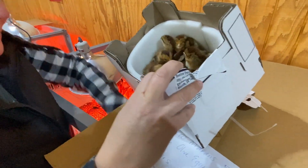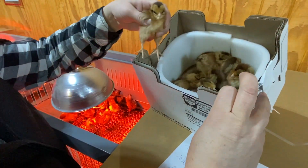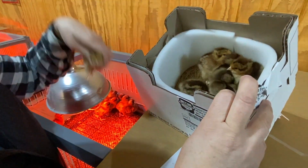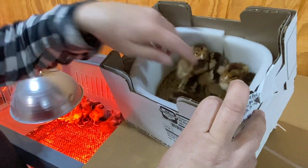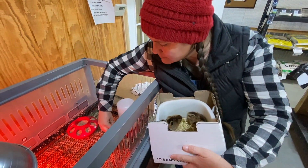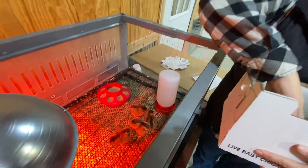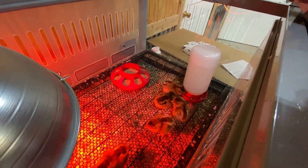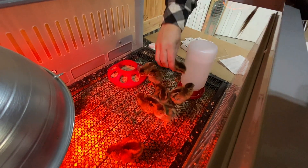This is the Welsummer from the hatchery. You can see they have a chipmunk distinct pattern on their back, a yellowish pink beak, and yellowish colored feet. They're very sweet and docile. Let's count them: one, two, three, four, five, six... and ten.